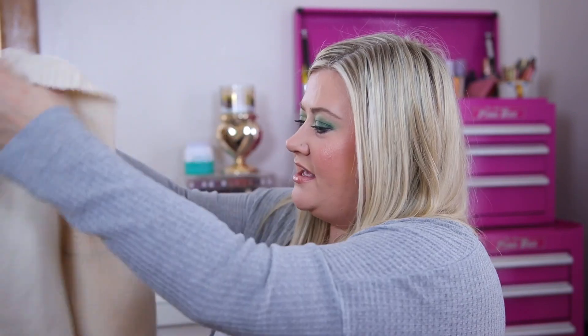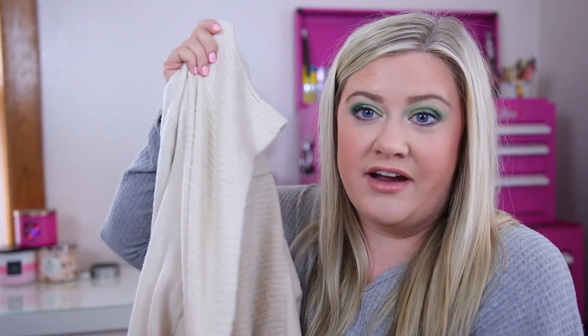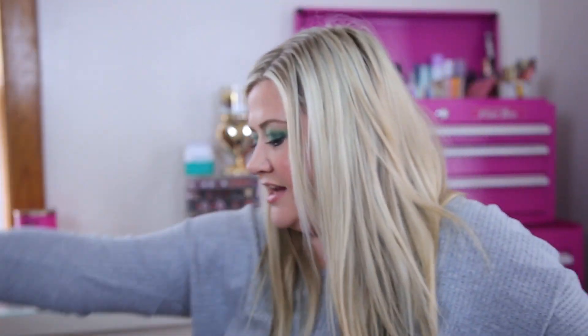I just picked up this cardigan yesterday and I cannot wait to wear it. It reminds me of a Barefoot Dreams cardigan — the cozy lightweight one — literally a dupe for it. I was shocked to find it in store. It's by Rachel Zoe, found in the women's section. I prefer the lightweight Barefoot Dreams style over the thick original, and this is so soft and cozy. It was $19.99 and completely worth it.